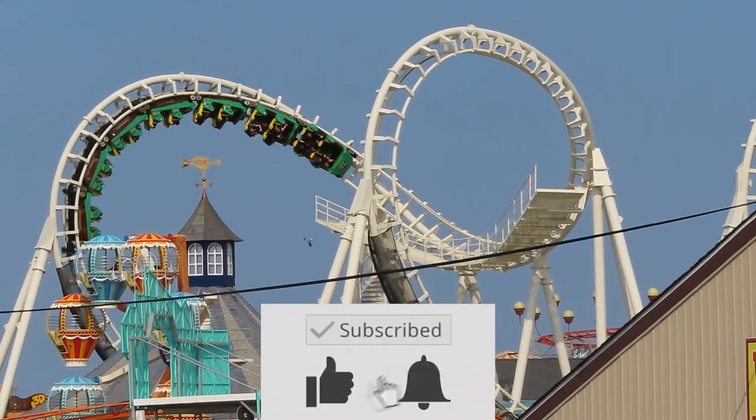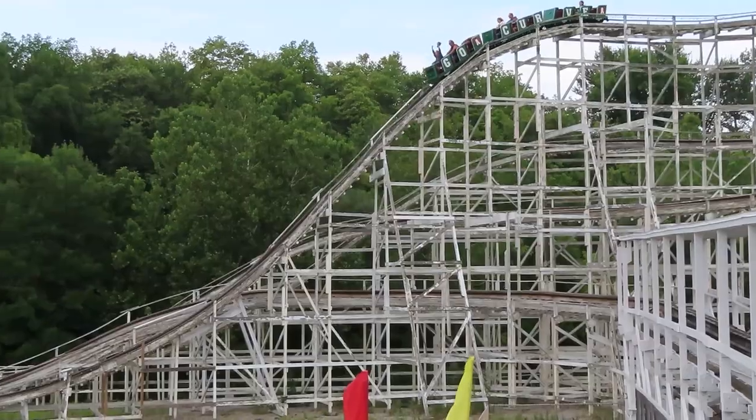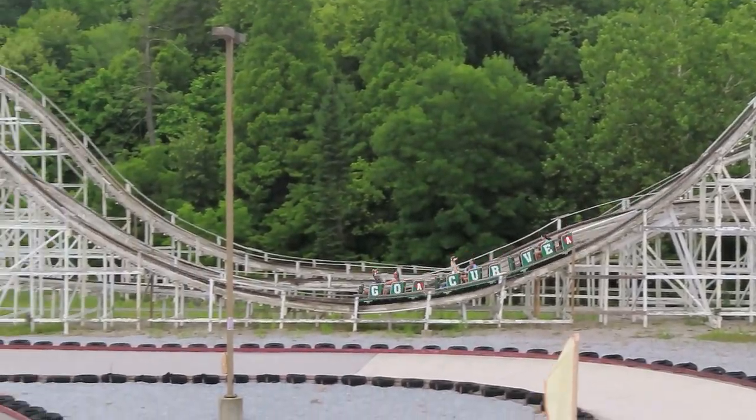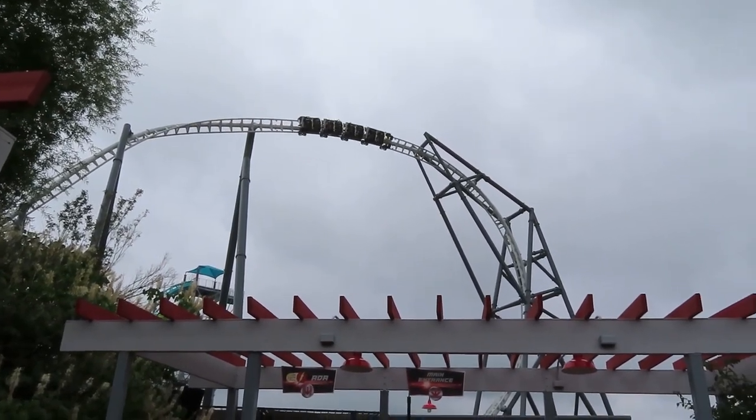Before we get started, if you could drop this video a like, I would really appreciate it — it really helps out the video and the channel. We'll look at the five coasters I just thought were bad first. All of these made my worst coasters list from last month, and we'll finish with the top five that I was disappointed in.